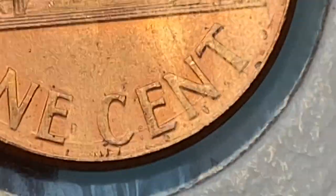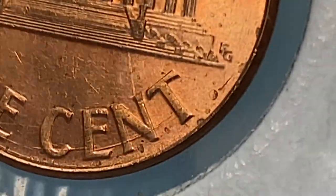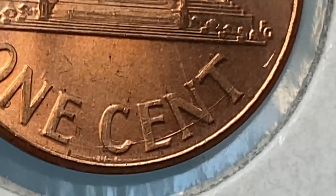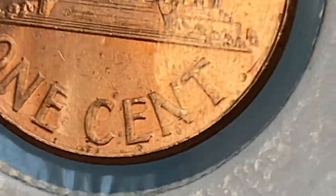So these are die cracks dashing through the face value, accompanied by bubble-shaped spots and likely plating blisters around the rims under the letter C. The US Mint struck over 2.4 billion Lincoln cents at Philadelphia Mint in 2006. Therefore, 2006 P Lincoln cents are very easy to obtain, even in uncirculated condition.